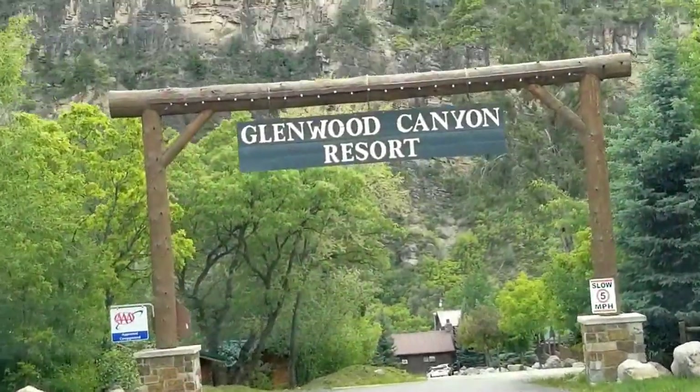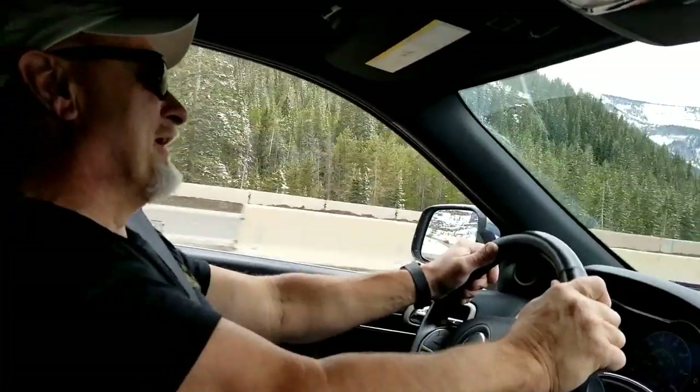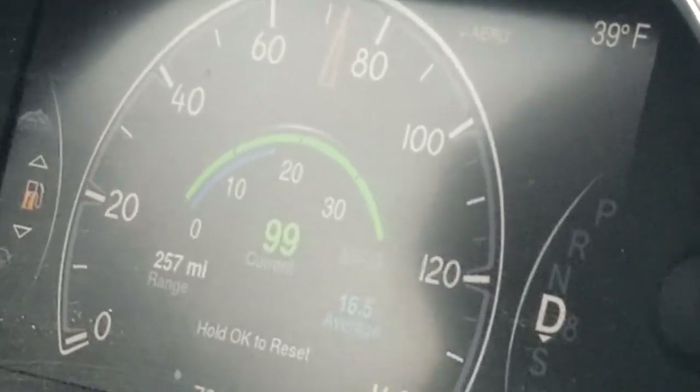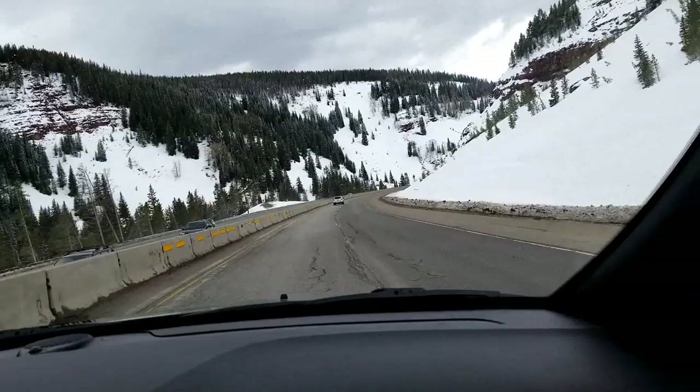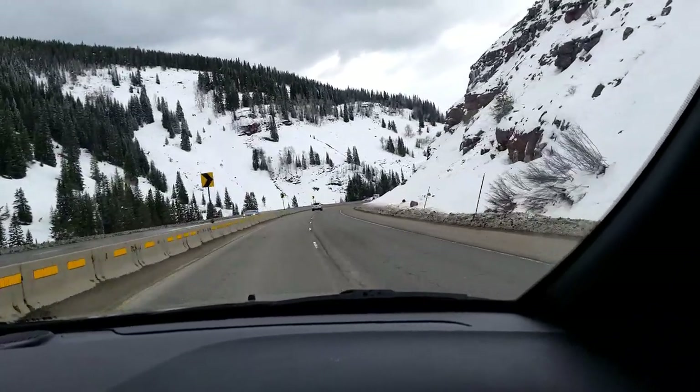We've arrived at our destination for the night — Glenwood Canyon Resort. Coasting down the grade, we're getting 99 miles per gallon in a V8 Hemi without touching the gas. This valley is called the Vail Valley, and — obviously — Vail is in the Vail Valley. Make sure to check out the links in the description; they help support this channel, and thank you so much for coming by — we truly appreciate it.